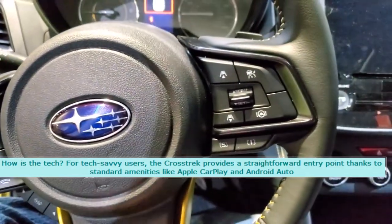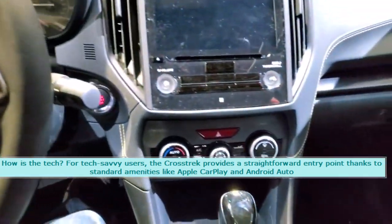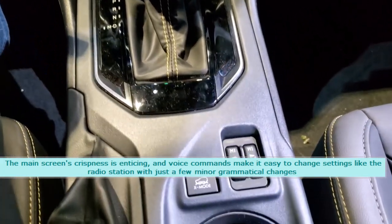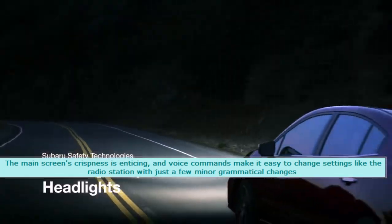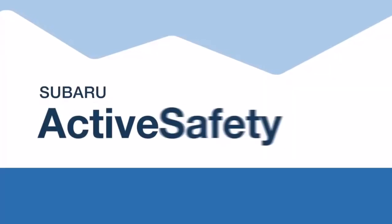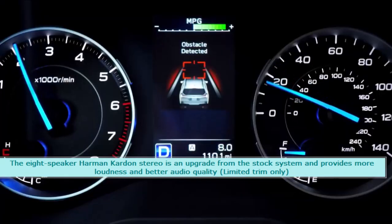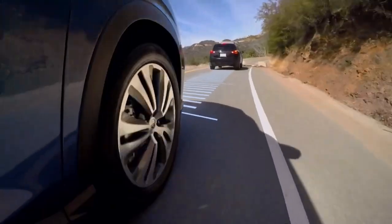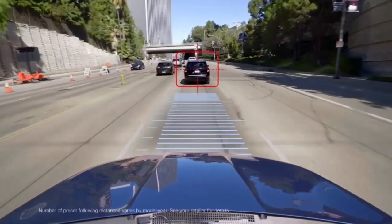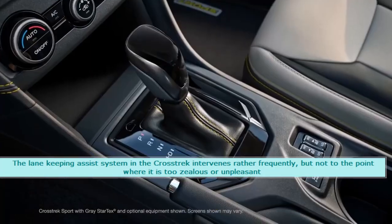How is the tech? For tech-savvy users, the Crosstrek provides a straightforward entry point thanks to standard amenities like Apple CarPlay and Android Auto. The main screen's crispness is enticing, and voice commands make it easy to change settings like the radio station. The 8-speaker Harman Kardon stereo is an upgrade available on limited trim only, providing more loudness and better audio quality. The navigation screen is simple to read and comprehend. The lane keeping assist system intervenes rather frequently, but not to the point where it is too zealous or unpleasant.